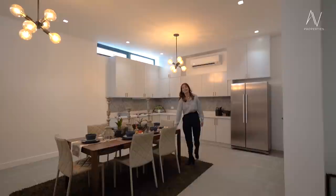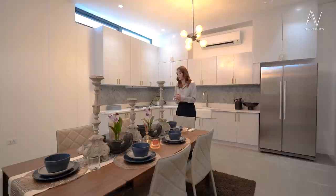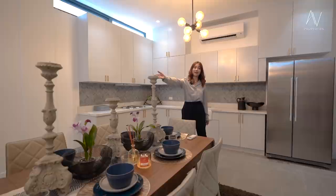This entertainment area is Pinterest perfect — I mean, just look at it. It feels so organic too, with wooden elements and synthetic rattan. Really nice.